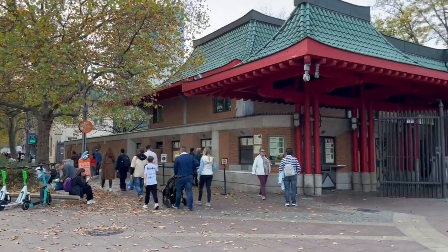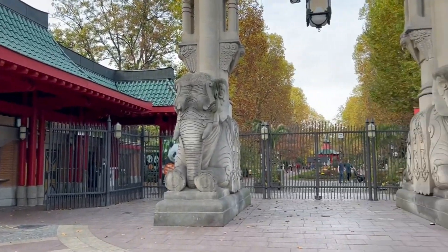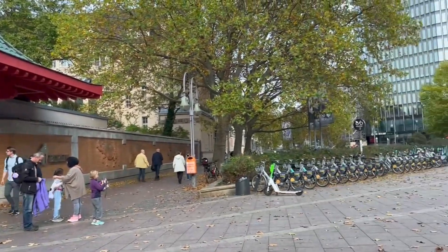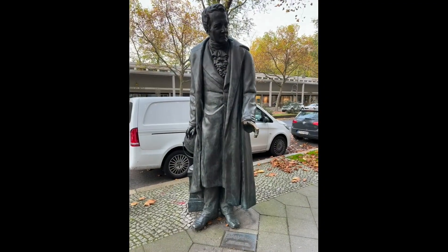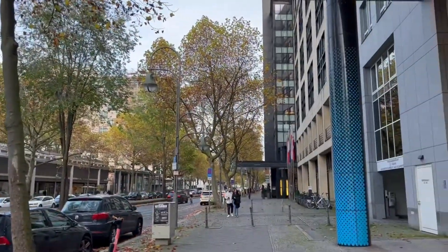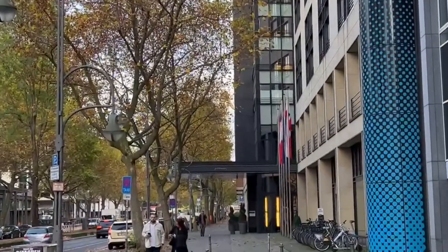I just came from that street down there, crossing in front of the elephants. Then I'll be going down here. And here's the statue of Alexander von Humboldt. And straight ahead with the black awning is my hotel.